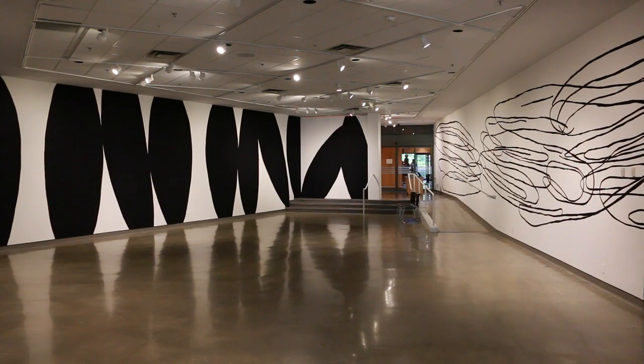I wanted to make two pieces that kind of talk to each other. I'm thinking there should be some sort of dynamic conversation going on between the two drawings or the two walls.